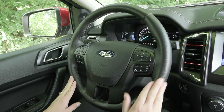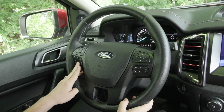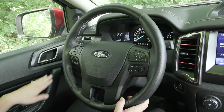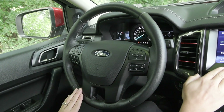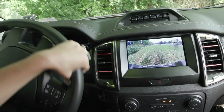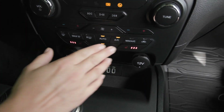On your steering wheel, you'll find voice activation to the right and phone controls to the left. You have adaptive cruise control options as well as a lane keeping system. On your mirrors, you have the blind spot detection system, and you have power seating for the driver with lumbar support. When you shift into reverse, the backup camera pops up on your screen to help you back up safely.